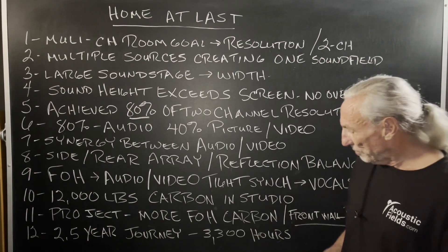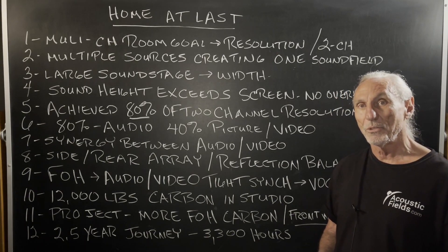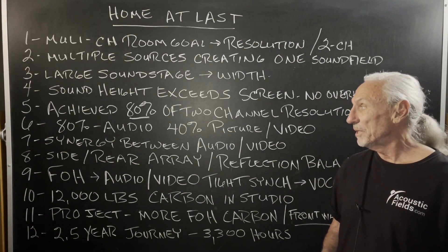It's been about two and a half years of a journey. 3,300 hours I've recorded in the studio listening. It's a lot. You can see the dedication that's been put into it.